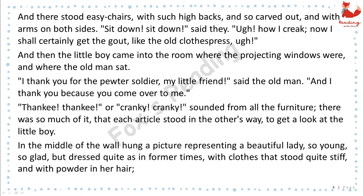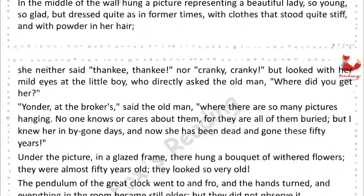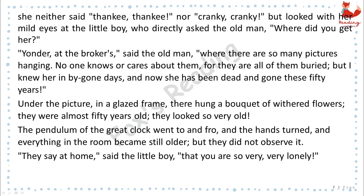In the middle of the wall hung a picture representing a beautiful lady, so young, so glad, but dressed quite as in former times, with clothes that stood quite stiff, and with powder in her hair. She neither said "Thanky! Thanky!" nor "Cranky! Cranky!" But looked with her mild eyes at the little boy, who directly asked the old man, "Where did you get her?" "Yonder at the broker's," said the old man, "where there are so many pictures hanging. No one knows or cares about them, for they are all of them buried. But I knew her in bygone days, and now she has been dead and gone these fifty years."